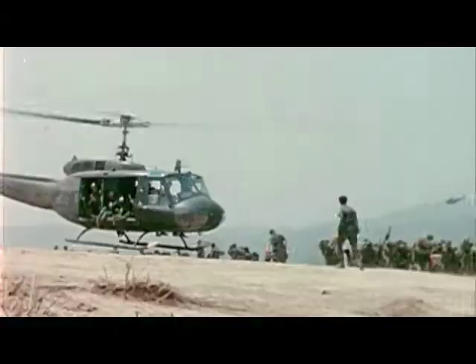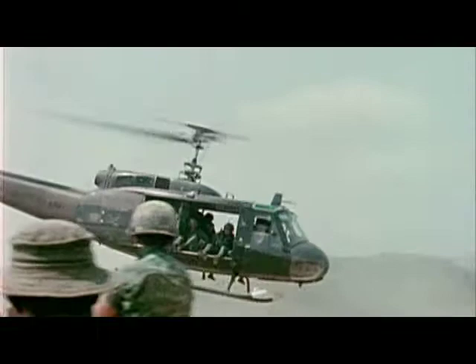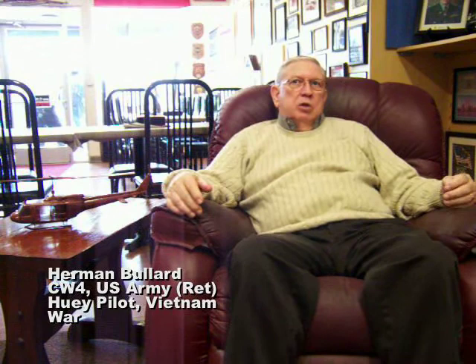This change dramatically improved the maneuverability of the Huey. As a result, the UH-1C was used more frequently as a gunship than a troop transporter, since it was needed to protect the army's new UH-1Ds — a model introduced in 1961, which could carry up to 12 fully equipped combat soldiers. This model, along with the more powerful UH-1H, became the workhorse of the Air Cavalry for the remainder of the war. The issue of the D-model Huey to units in the battlefield was probably the greatest thing that ever happened to the military as far as medevac evacuation. It has saved thousands and thousands of lives.